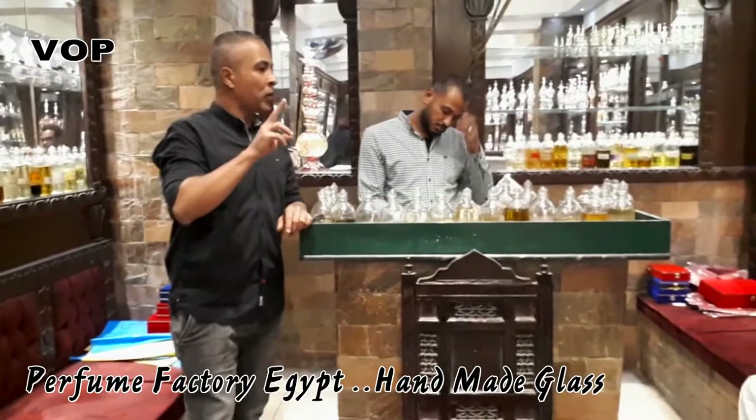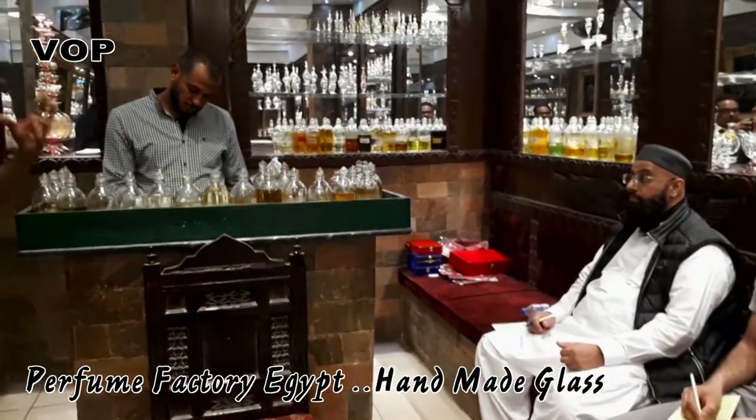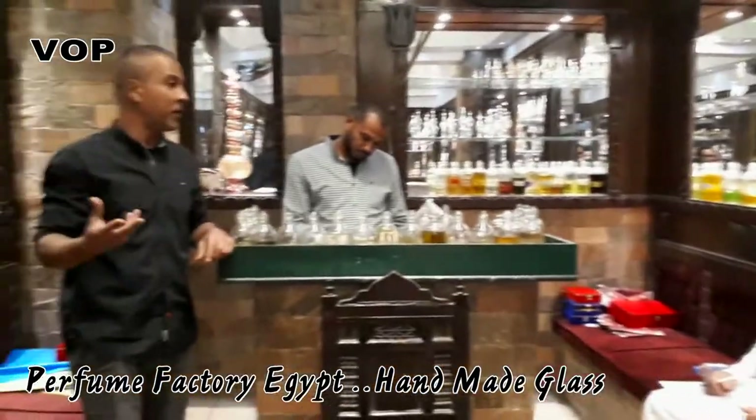The second one is similar to the lotus flower but smells different — more strong and fresh. This is called papyrus, number two.